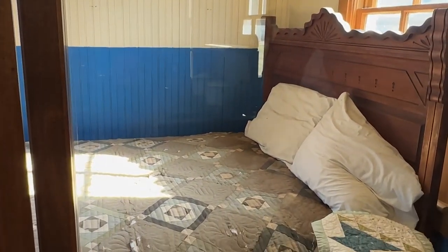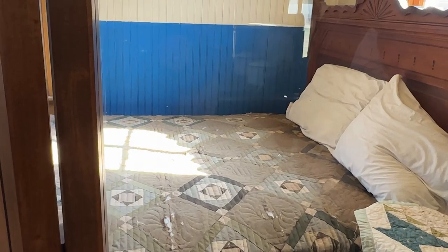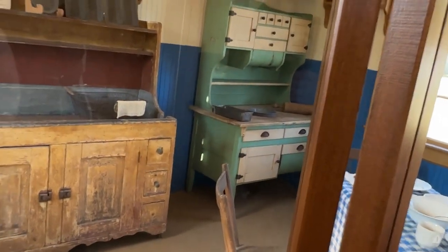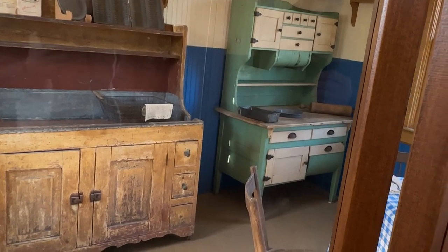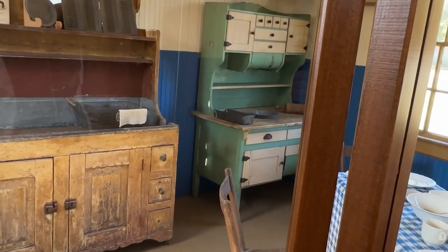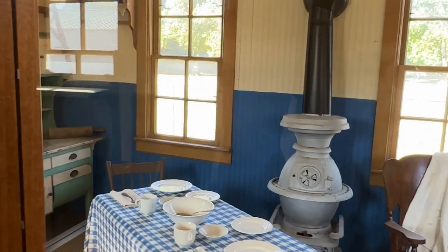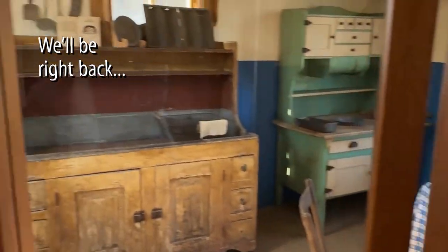It's kind of funny how something that we wanted big, but now everybody's going back to little. You can still go out past some of the Amish farms and they'll have smaller buildings like this.